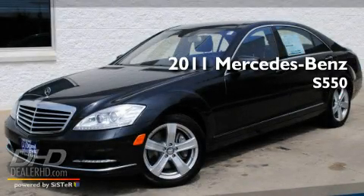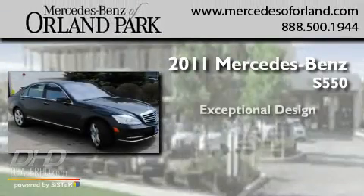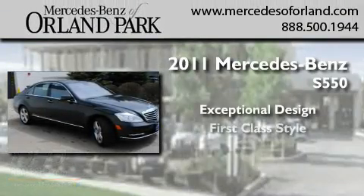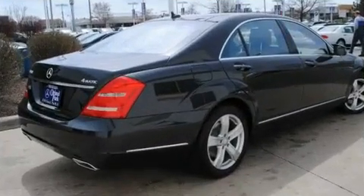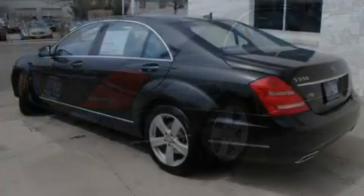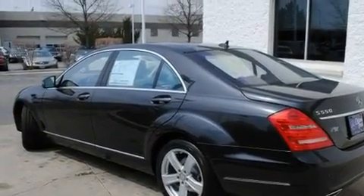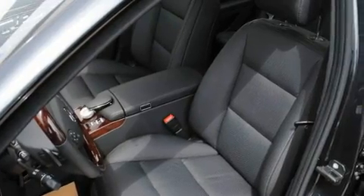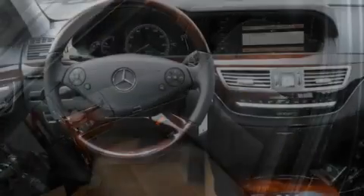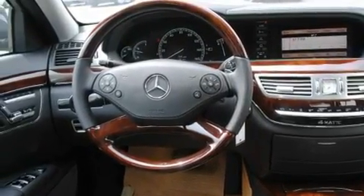This is a brand new 2011 Mercedes-Benz S550. Its top features include memory settings for the side view mirrors, a power sunroof, cruise control, fog lamps, a low tire pressure indicator, a stability control system, the tele-aid system, xenon headlights, a heated passenger seat, and a navigation system.